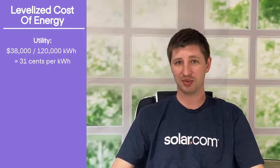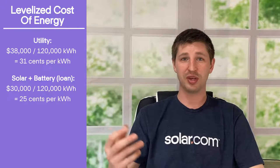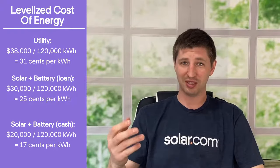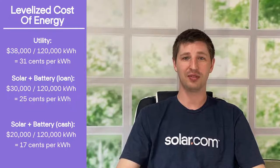There's a great way to measure this called levelized cost of energy. If you need 120,000 kilowatt hours of electricity over the next 20 years, and you buy that electricity through a utility, you'll end up paying around $0.31 per kilowatt hour. If you buy a solar and battery system with a 20-year loan, you can drop that rate to $0.25 per kilowatt hour. And if you buy with cash, that rate comes down to $0.17 per kilowatt hour for 20 years.